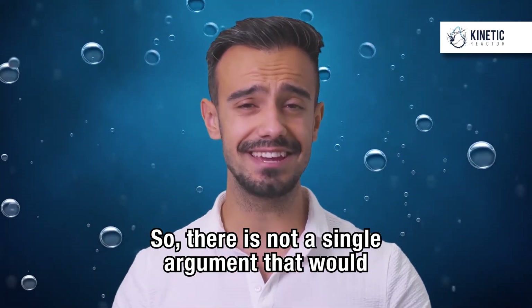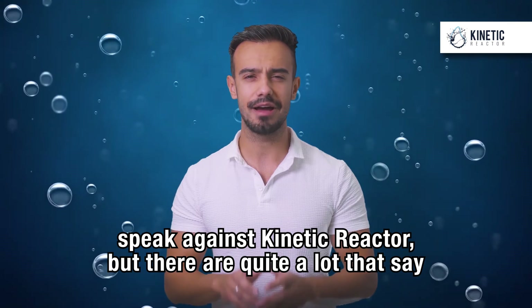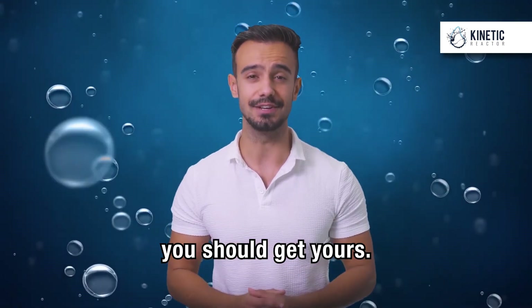So, there is not a single argument that would speak against the Kinetic Reactor, but there are quite a lot that say you should get yours.